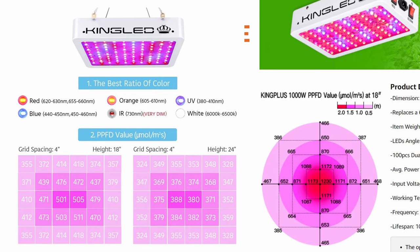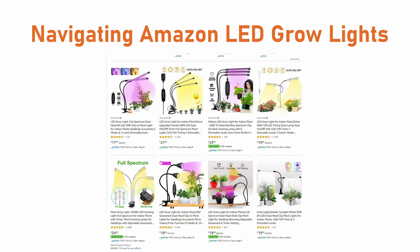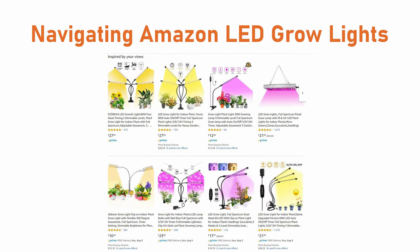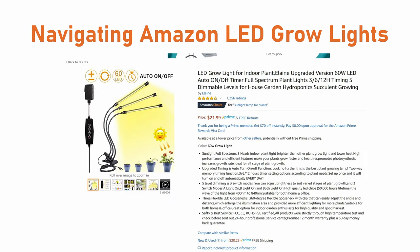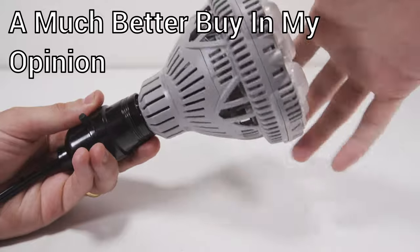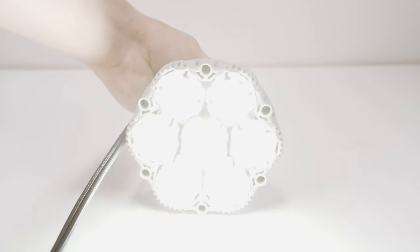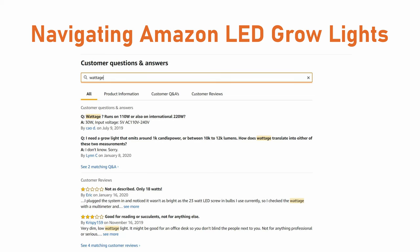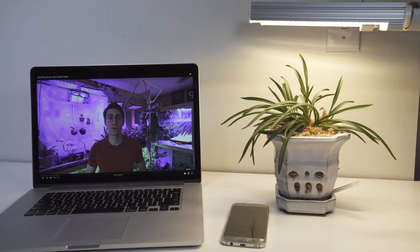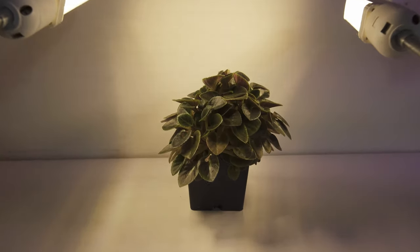I'll go more in depth about PAR ratings in a future video. There's one last light style I want to talk about specifically that's kind of plaguing Amazon — these USB-style wall wart plug-in lights that claim to grow all kinds of plants. I would stay away from these. They're usually $20 to $30, and you could spend a little bit more to get a much better light. These claim anywhere from 50 to 75 watts, which is almost impossible through a USB interface. Real results show about 15 to 20 watts — only good for one or two very small plants with the lights pointed very close. Otherwise, it's doing literally nothing.